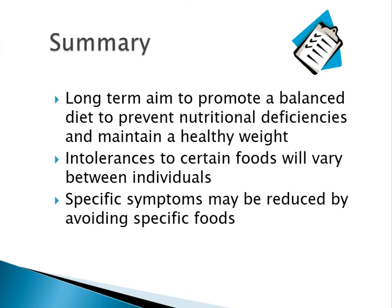In summary, the long-term aim is to promote a balanced diet, prevent nutritional deficiencies, and maintain a healthy weight. Remember that intolerances to certain foods will vary between individuals — what suits one person doesn't necessarily suit someone else. Specific symptoms could be reduced by avoiding specific foods, but that would be very individual and needs to be identified on a trial and error basis.